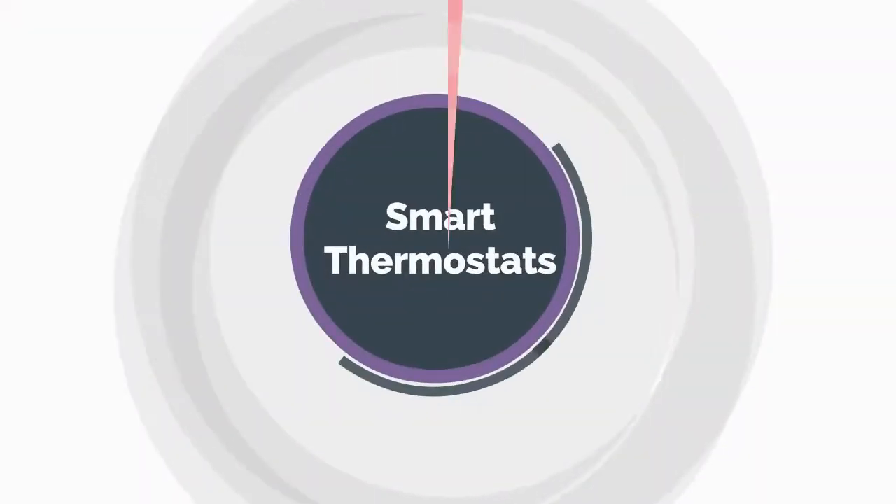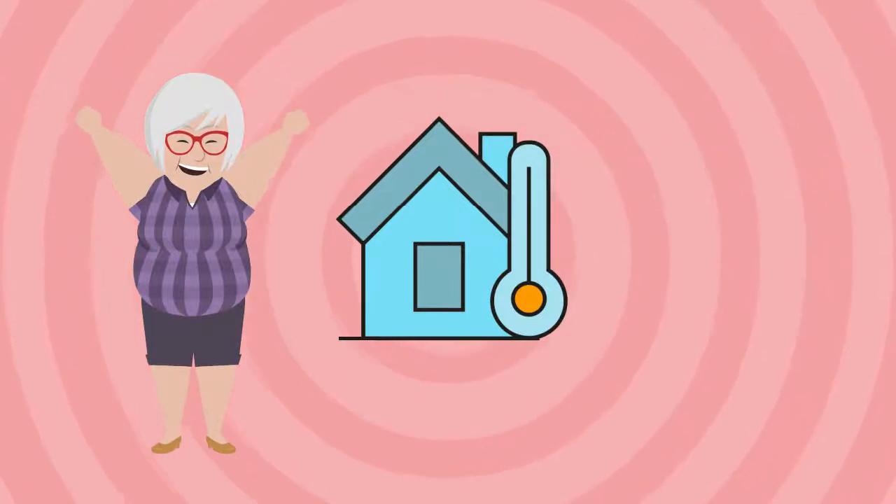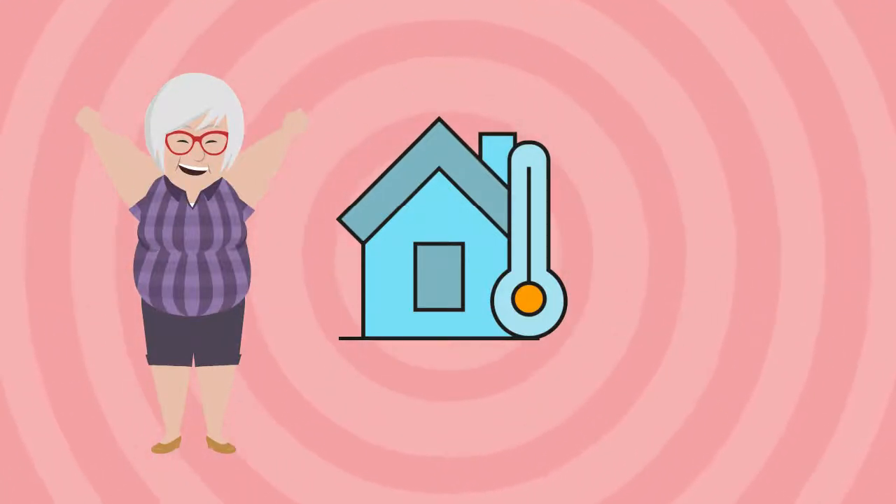Smart Thermostats. A smart thermostat is the best way to adjust the temperature and humidity in your house. It can display the correct environmental data for the elderly.